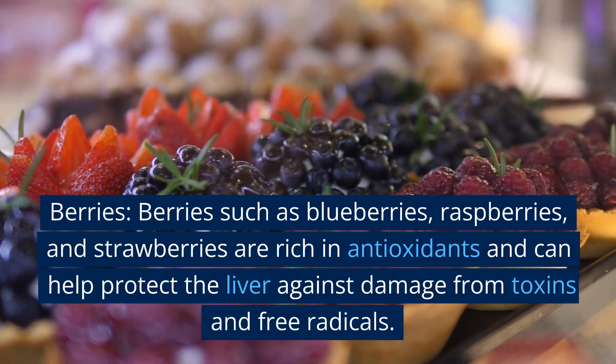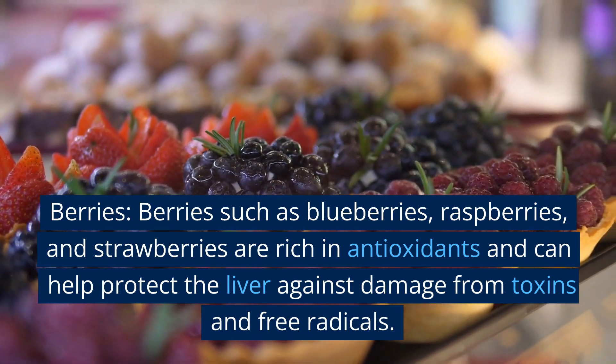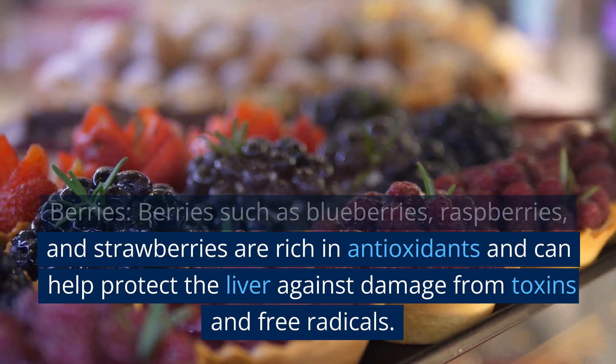Berries. Berries such as blueberries, raspberries, and strawberries are rich in antioxidants and can help protect the liver against damage from toxins and free radicals.